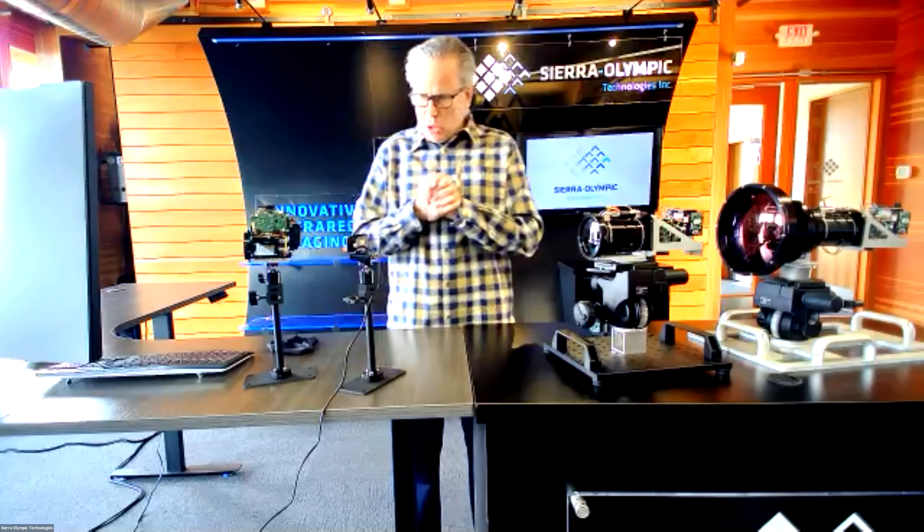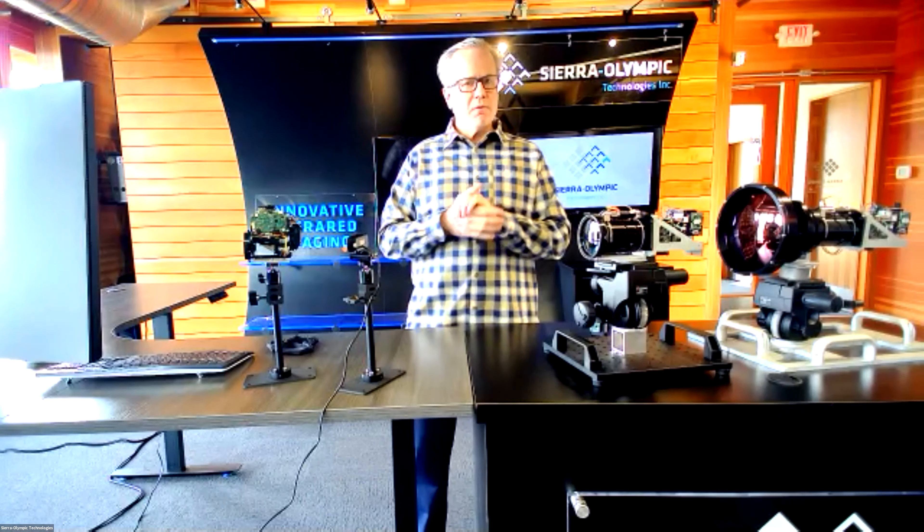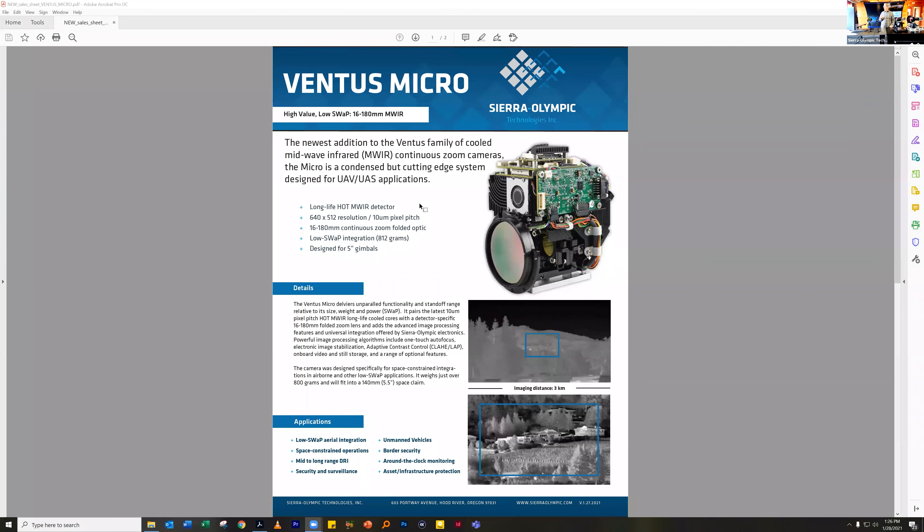The next product I want to talk about has been a long journey for us. We've been involved with a sensor vendor for almost three years to develop a new sensor representing the smallest mid-wave sensor currently in production on the market. We've put it together and called the product Ventus Micro.